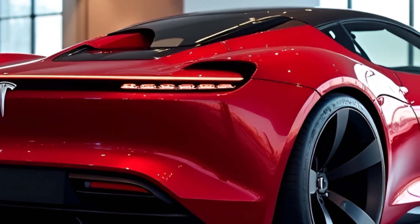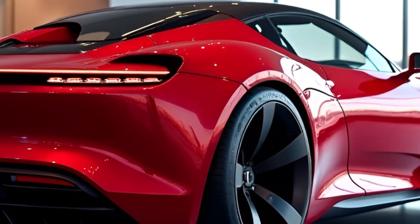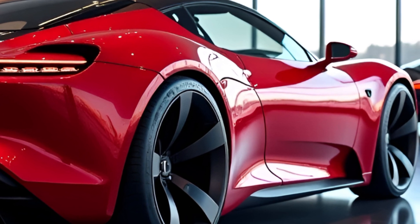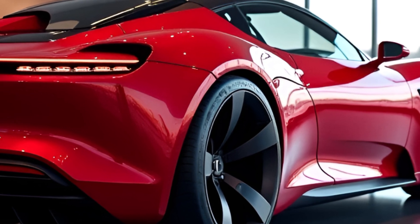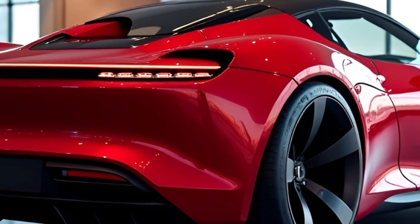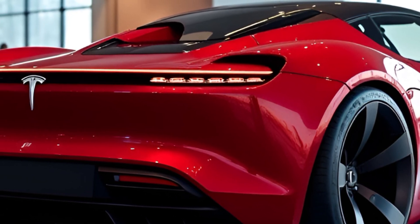But wait, there's more. The SpaceX package adds rocket thrusters — yes, rocket thrusters — to improve acceleration, handling, and even braking. Tesla is rewriting the rule book on what's possible with an electric car.